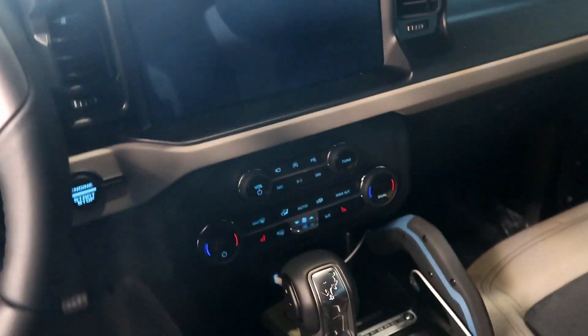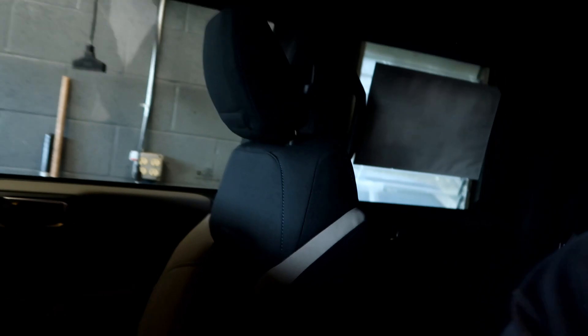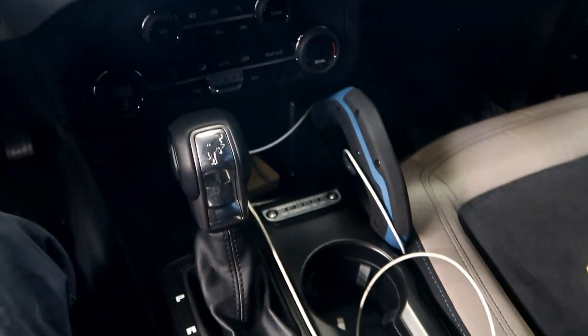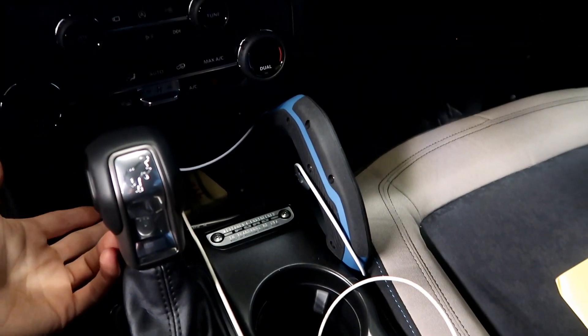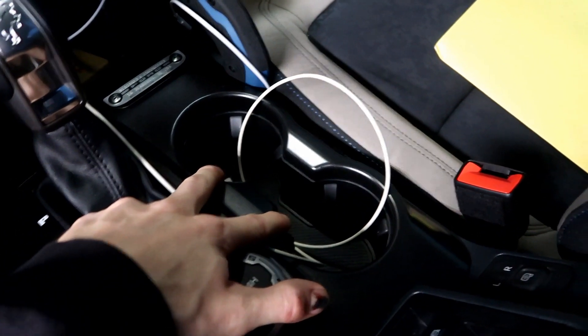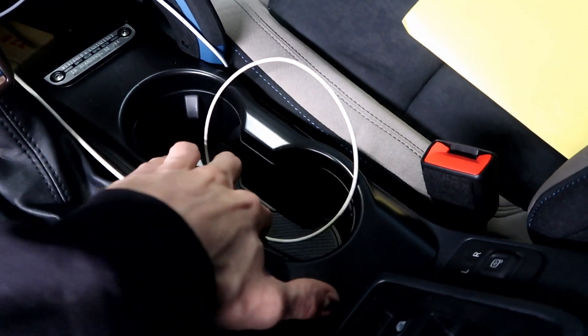Inside, there's not really anywhere to put your phone. There's a cubby under the console but it's awkward for both driver and passenger — the driver has the shifter in the way and the passenger has to reach over the grab handle. If you've got a wallet, keys, and one phone in there, there's not really room for much else. There are two cup holders in the front with grippy inserts that hold drinks very tight, presumably for off-road use so drinks won't rattle around.